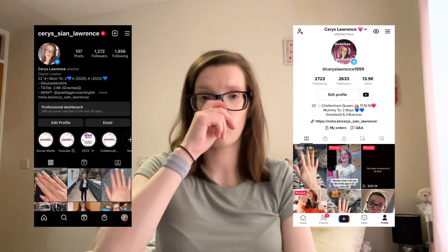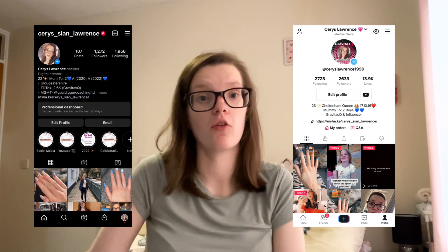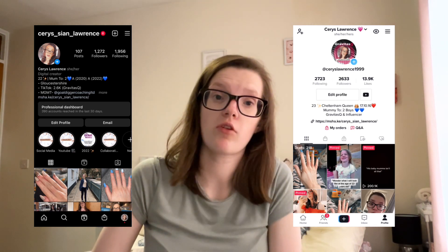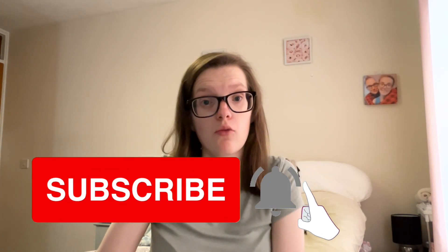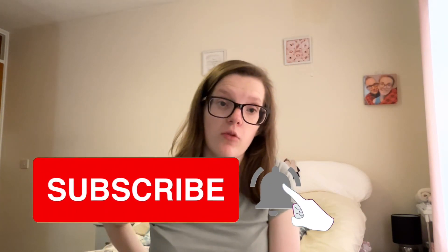Hello everyone and welcome back to my channel. Thank you to my returning subscribers. It's Karis Booty and in today's video it's going to be a haul. I hope you all enjoy today's video — please don't forget to like, comment and subscribe to the channel. Let's get straight into the video.